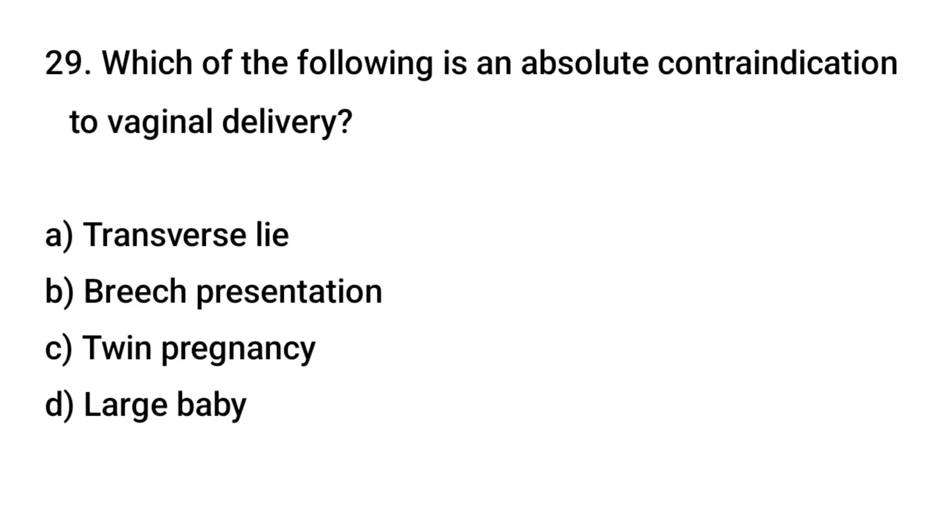Question No. 29: Which of the following is an absolute contraindication to vaginal delivery? The right answer is A: Transverse lie.